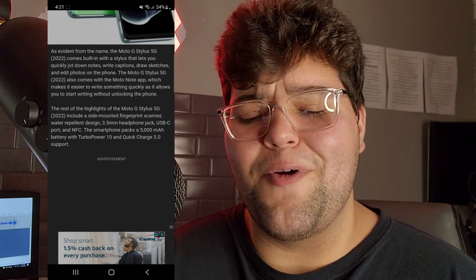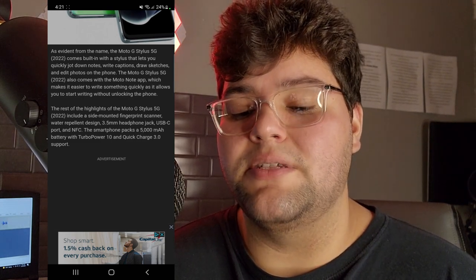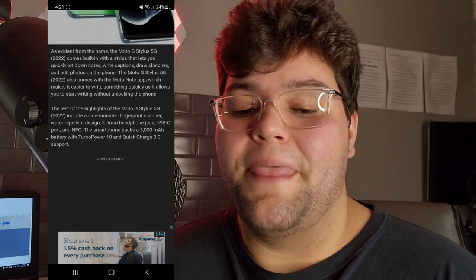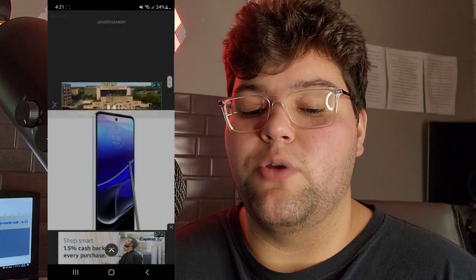For all you guys out there who wanted the A53 but it was a deal breaker because it didn't have a headphone jack — go pick up this phone. This looks like a pretty decent phone, honestly. It also has a USB Type-C port, NFC, and the smartphone packs a 5,000 milliamp battery with Turbo Power 10 and Quick Charge 3.0 support.